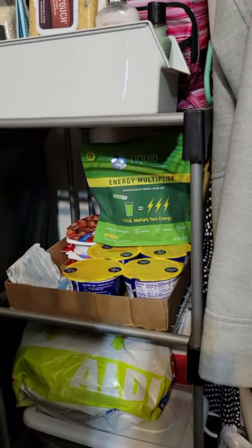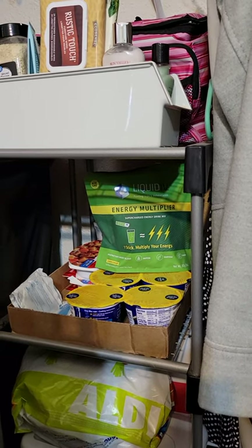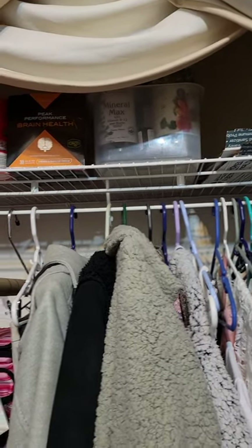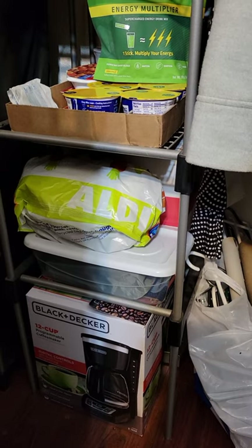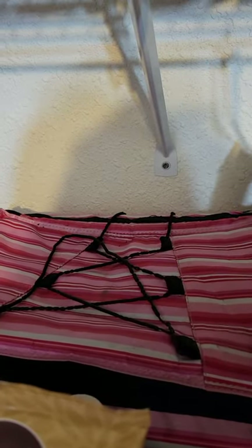These Liquid IV Energy Multiplier drink mixes — I found them at Costco. They are filled with ginger, which is really good for you. Those boxes are totally filled with vinegars and glass jars that need to be kept in a dark, cold, dry place. I also have Mineral Max back here.